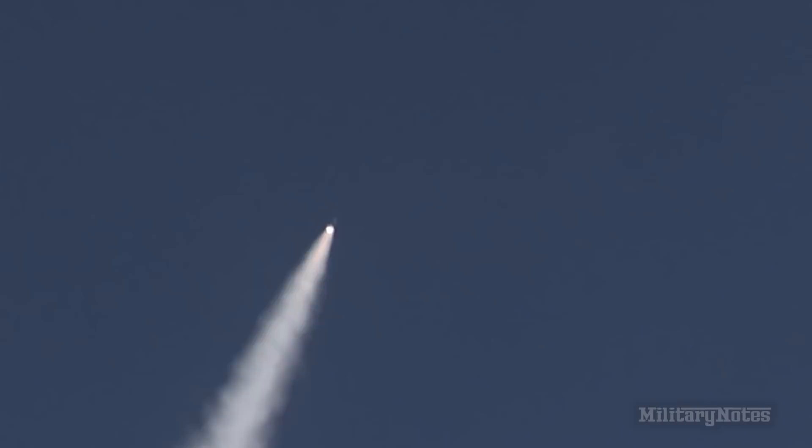Continuing to see good chamber pressure on the RS-68. Now 1 minute 30 seconds in, standing by for SRM burnout shortly. And we have SRM burnout, standing by for jettison. And we have good jettison on both solid rocket motors.